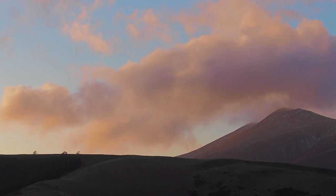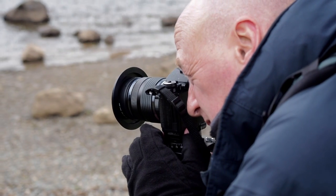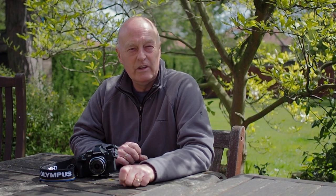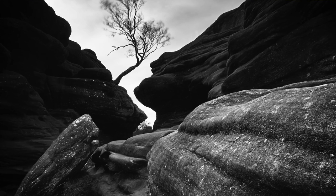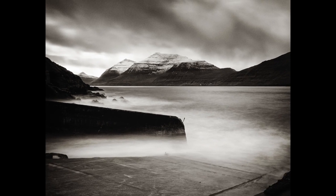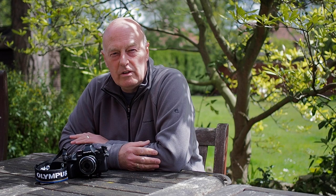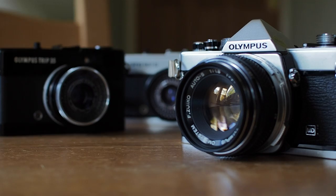My name is Steve Gosling. I'm a landscape and travel photographer based in North Yorkshire. I'm also an Olympus ambassador. I've been taking photographs since the age of seven, and over the recent years I've specialized in creative and contemporary black and white photography.